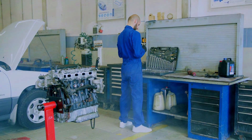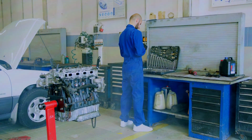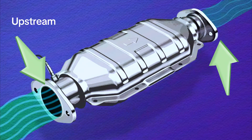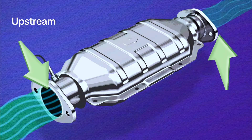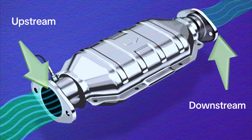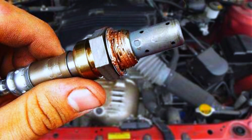No, you don't necessarily need to replace all oxygen sensors simultaneously. Modern vehicles have multiple oxygen sensors, typically one or two upstream before the catalytic converter. If a sensor fails, you can replace the specific faulty one.